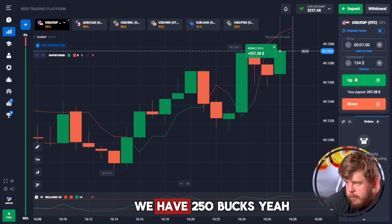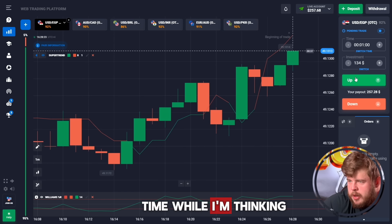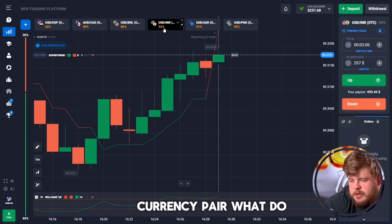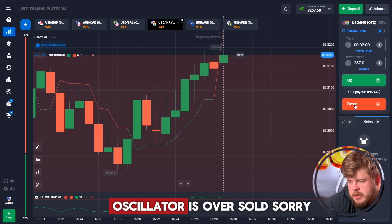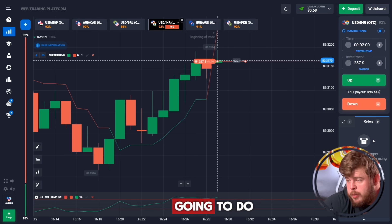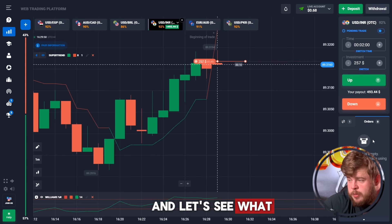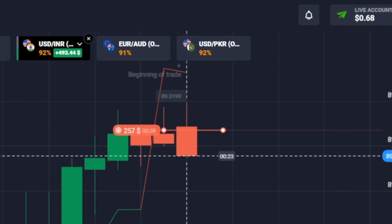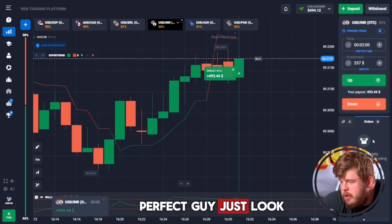Fine, it's done — we have around 250 bucks. We've changed our time period to one minute. Now checking the IRO currency pair: we've reached a strong level of resistance, Supertrend is giving a short signal, and the oscillator is overbought. Two indicators are showing us we should drop right now, so of course we're going to open a sell position expecting a good drop.